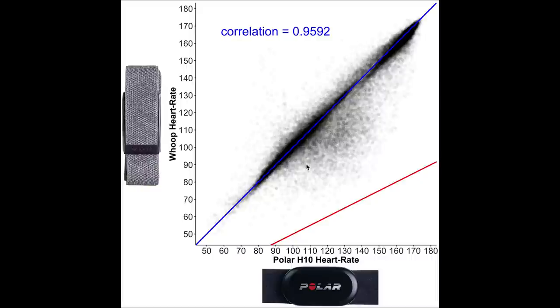The blue line indicates perfect agreement, and the red line indicates where the WHOOP strap measures half the actual heart rate — a common error pattern I've seen in other devices. Overall, there's very good agreement between the WHOOP strap and the ECG chest strap, with a correlation of about 0.96 — really good, close to the perfect value of 1. However, some deviations exist, with points below the blue line especially in the medium heart rate range, meaning the WHOOP strap detected too low a heart rate in those moments.